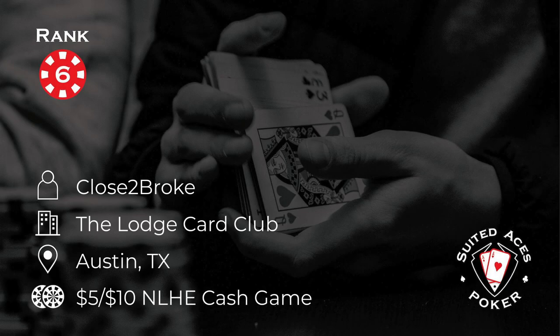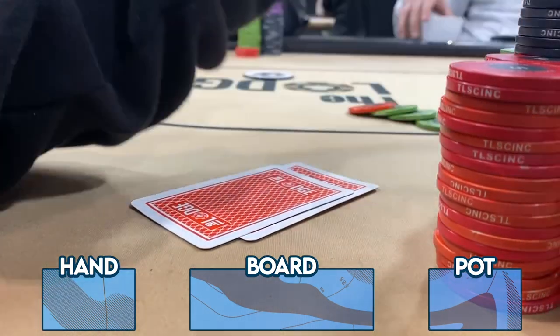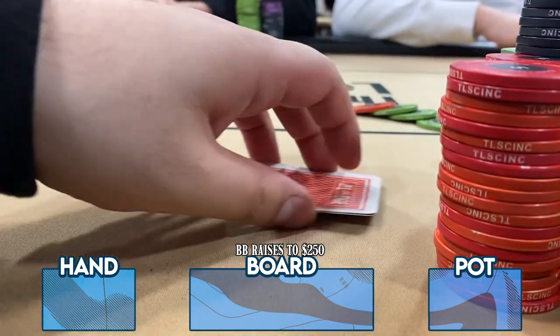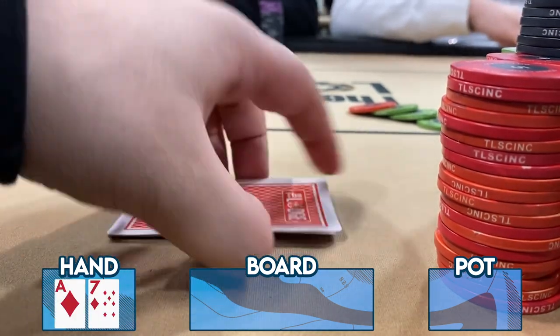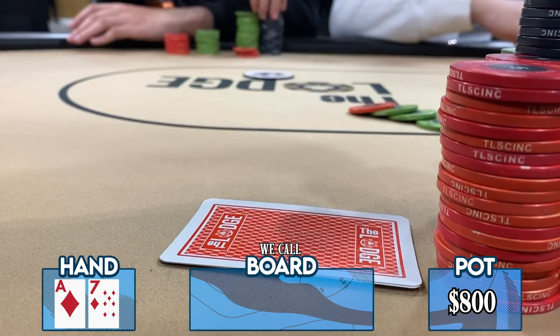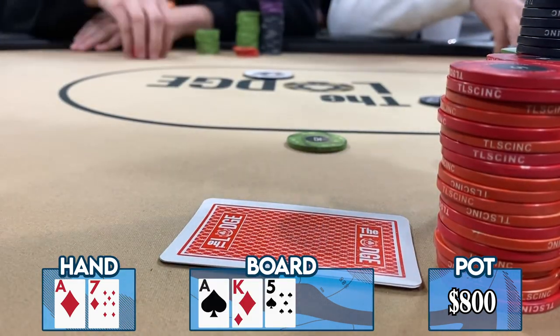Number 6 this week: Close to Broke is at The Lodge in Austin playing in a 5-10 game, and it's so satisfying when you can beat a three-barrel bluff. In this hand, they find themselves in the triple straddle for $80. It folds to the big blind who raises to $250; the $40 straddler calls; and Close to Broke looks down at ace-seven of diamonds — in position against all players.